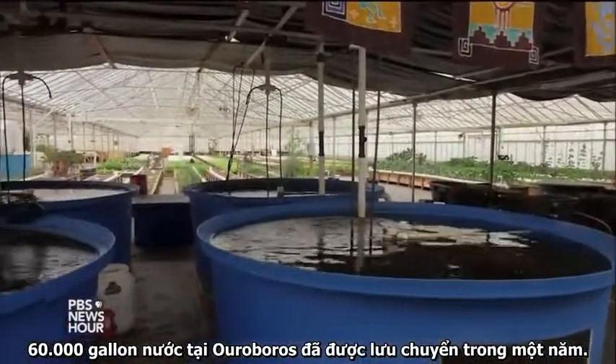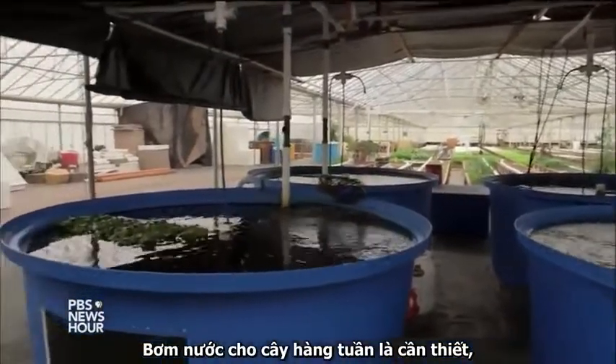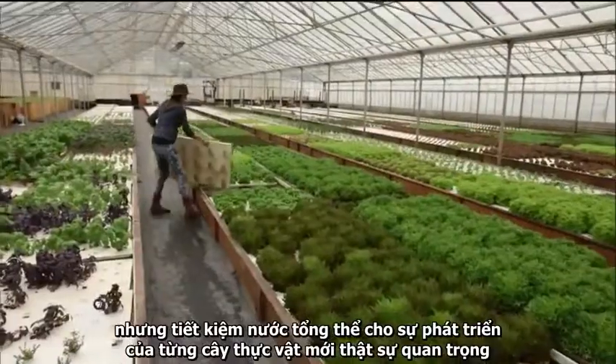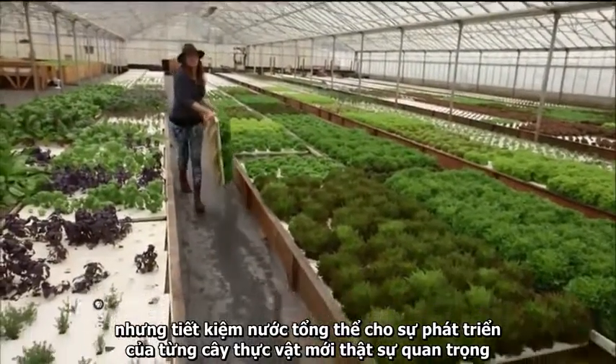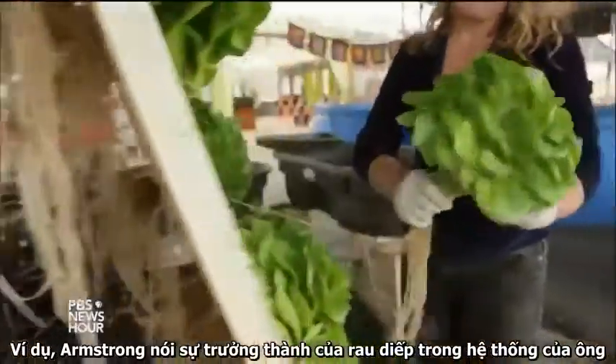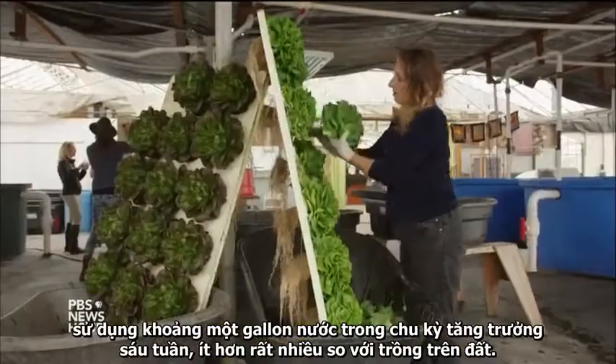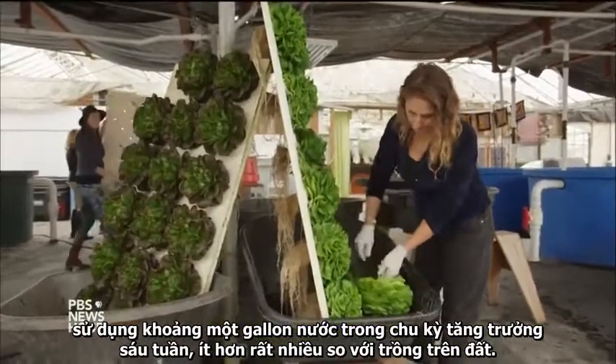The 60,000 gallons of water at Ouroboros have been circulating for a year. Weekly top-offs are needed, but the overall water savings for each plant grown is significant. Armstrong says a mature head of lettuce in his operation uses about a gallon of water over the six-week growth cycle — far less than most lettuces grown in soil.